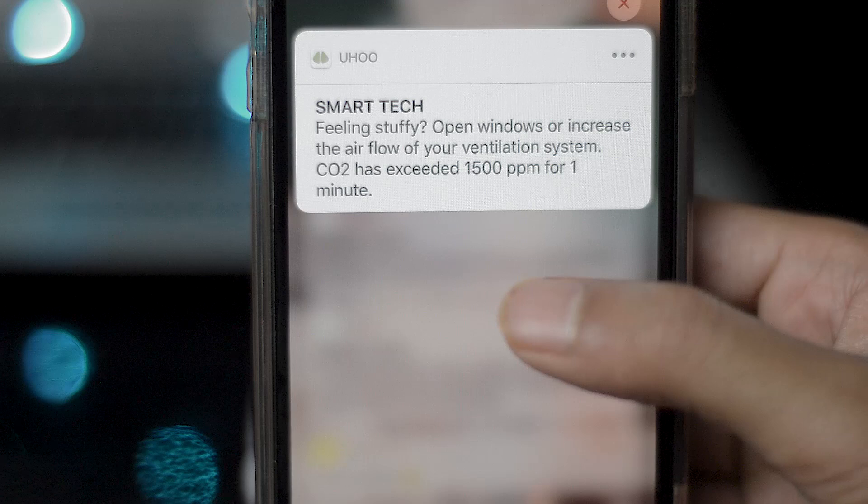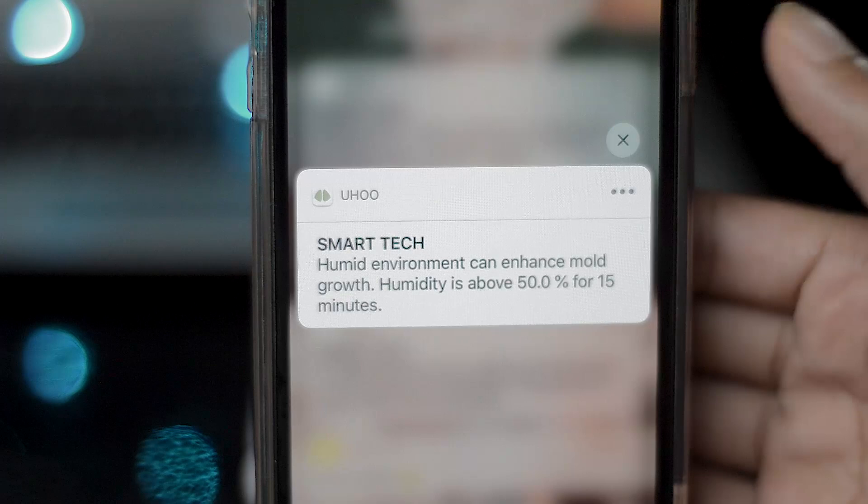The first thing it monitors is temperature, and it will send you helpful notifications saying your temperature has been this high for this long — you should probably open a window or something of those sorts.